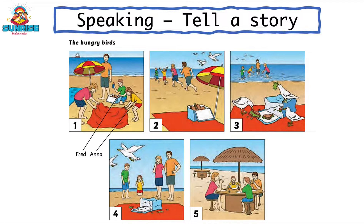In picture one, we can see Fred and Anna. They are having a day on the beach with their family. Fred is taking out a bottle of water, his dad is opening the umbrella, and Anna and her mom are opening their blankets. They are very happy.